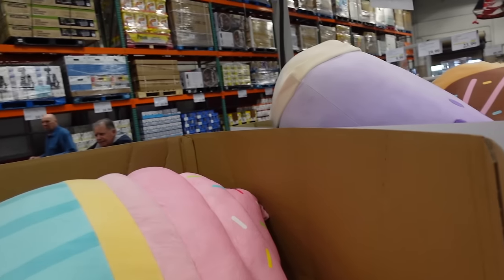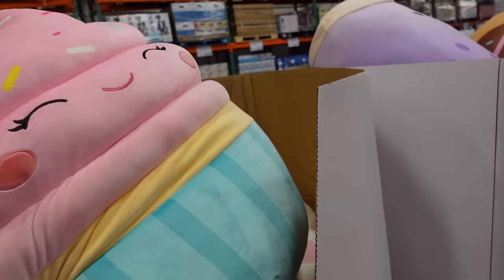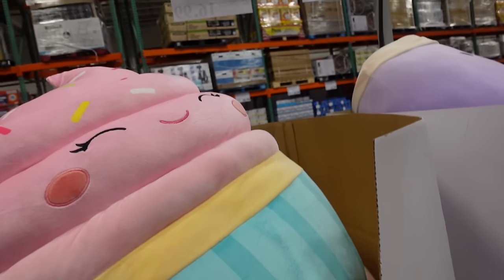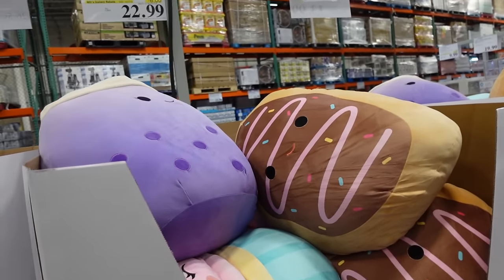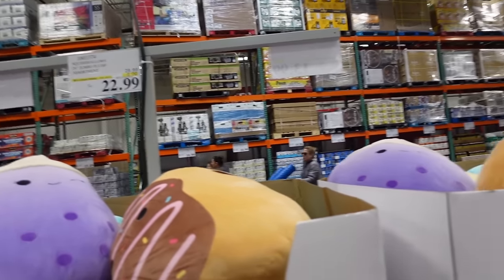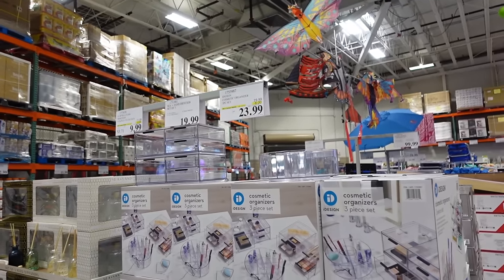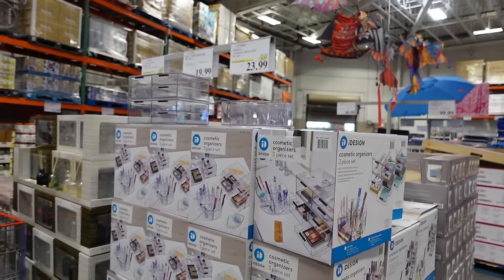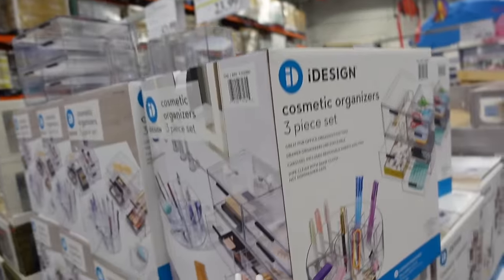New and on sale — really oversized Squishmallows, 24 inches. They have a pink cupcake, little milk carton, and an eclair with purple boba. Down to $22.99, regularly $28.99, until the 7th. Viral organizer sets also on sale until the 31st, down to $23.99, regularly $29.99.